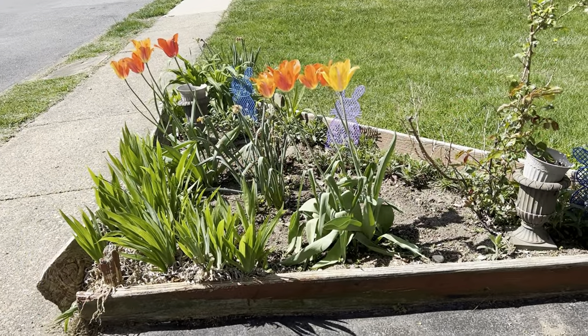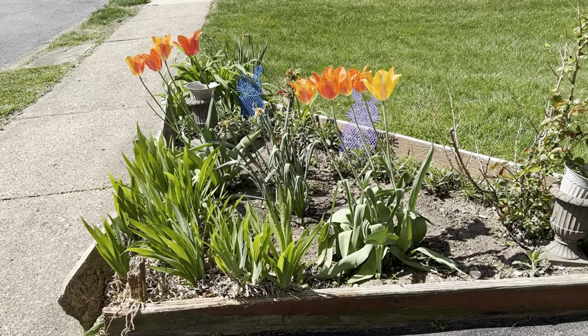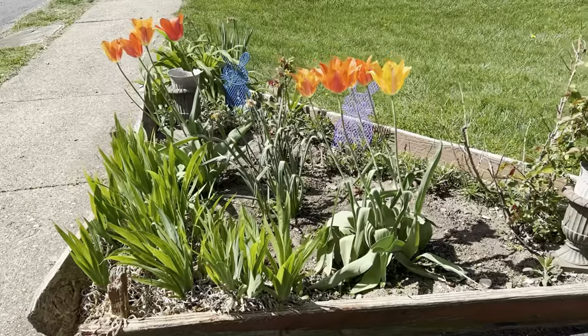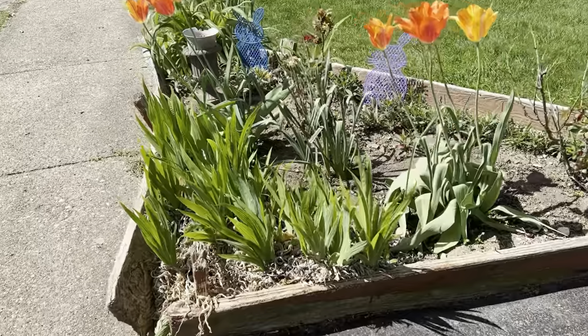Hello all and welcome to Serenity Gardening and Orchids. I just wanted to share with you two of my gardens that I cleaned up on today. This first garden is my driveway garden as you come into my driveway, and I'll let you see what's here.